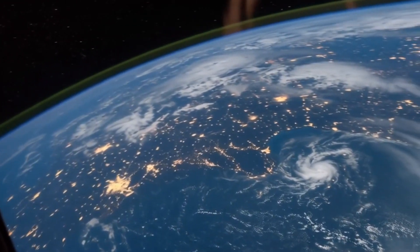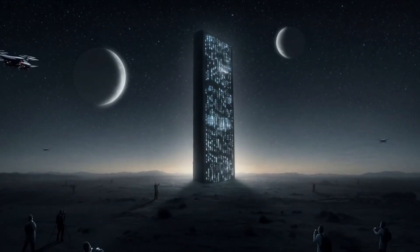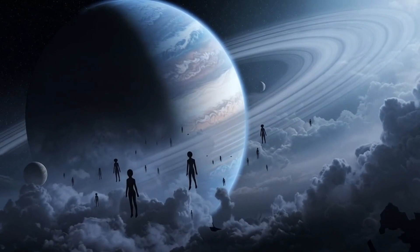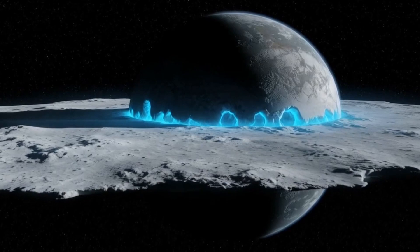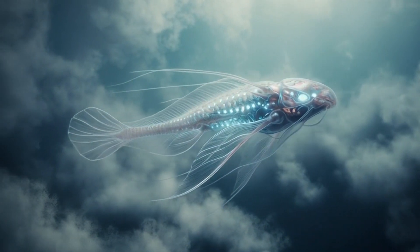If life evolved under similar extreme conditions, like under the ice of Jupiter's moon Europa or Saturn's Enceladus, alien creatures might resemble glowing aquatic beasts feeding on chemical reactions rather than sunlight. These alien oceans could be teeming with creatures that look more like tube worms or ghostly squids than Martians. Sometimes, the ocean feels more space than space itself.